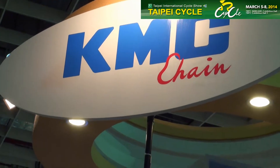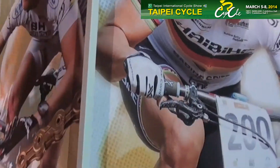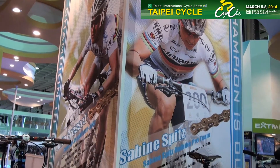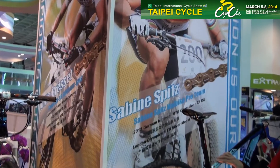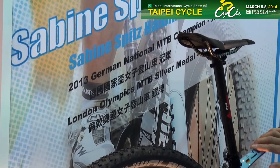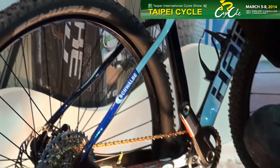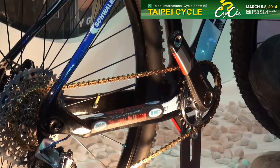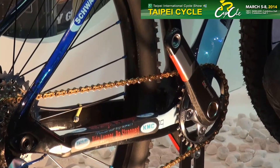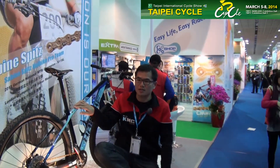Welcome to KMC booth at Taipei Cycle International Show 2014. This is the bike of Sabina Spitz, who successfully took part in the London Olympic and German National Mountain Bike Championship, equipped with the KMC XSL series chain. Let's go and I'm going to show you the highlights of KMC in detail.